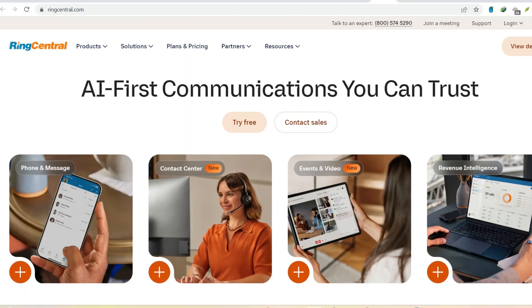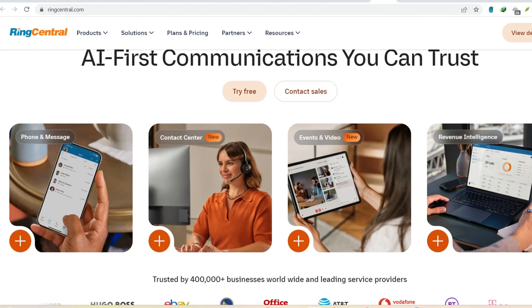Ever feel like your business phone system is stuck in the dial-up era? Crackly connections, missed calls, and a confusing interface — sounds like a recipe for frustration for both you and your customers. That's where cloud-based solutions like RingCentral come in.